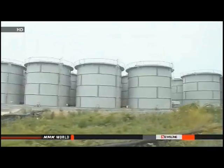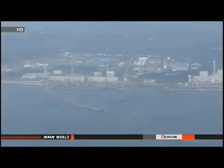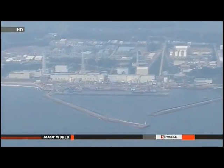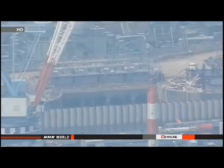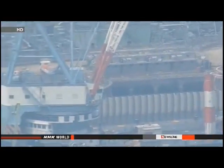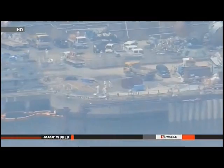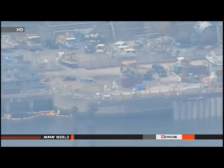Workers are also examining soil and groundwater to see if the tainted water has flowed into the sea. The plant has seen a series of water leaks from tanks and other problems as it tries to clean up the accident caused by the 2011 earthquake and tsunami. Contaminated groundwater has also been found to be leaking into the sea. Utility officials need to come up with drastic steps to contain the radioactive water building up at the plant.